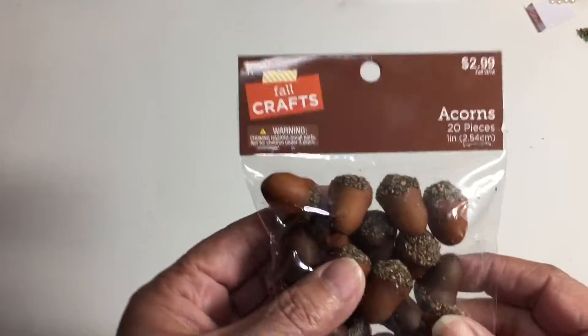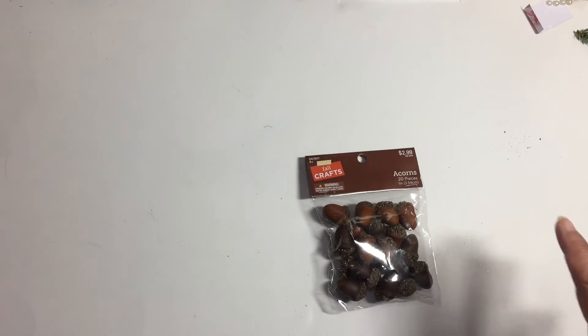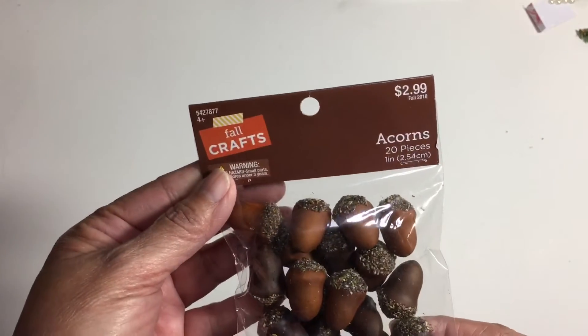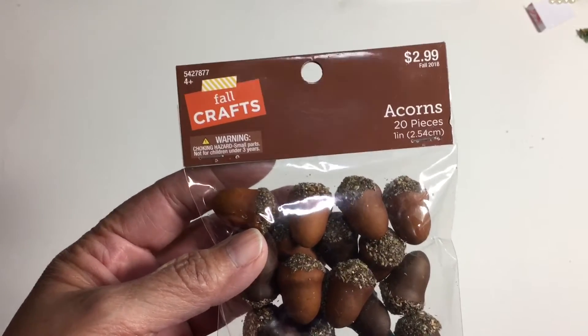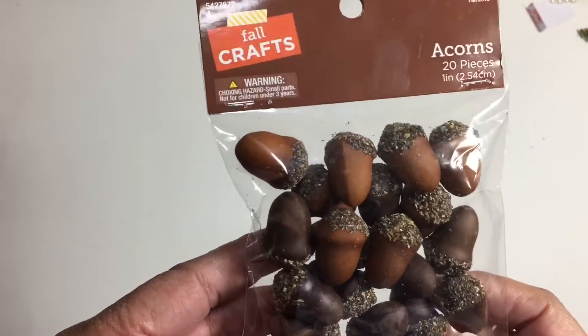All their fall is 80% off, just in case you didn't know. So I picked up these acorns. It's all 80% off, so the acorns went from $2.99 down to 60 cents. I really like them because they're not heavy at all.